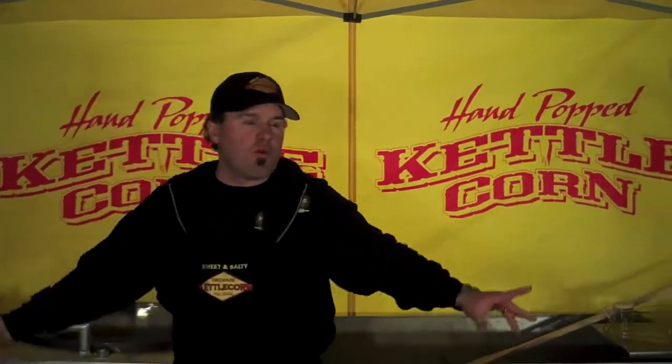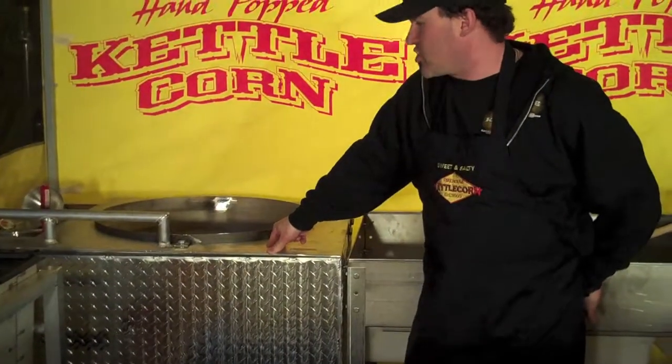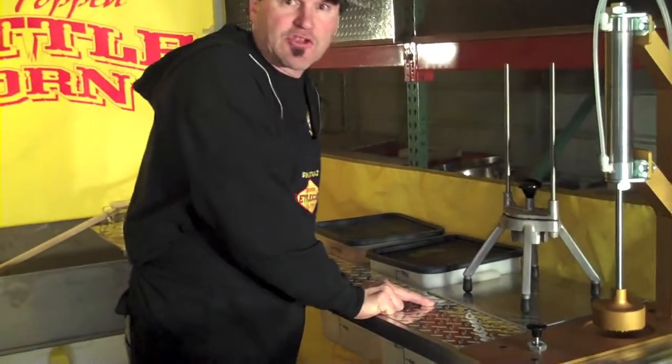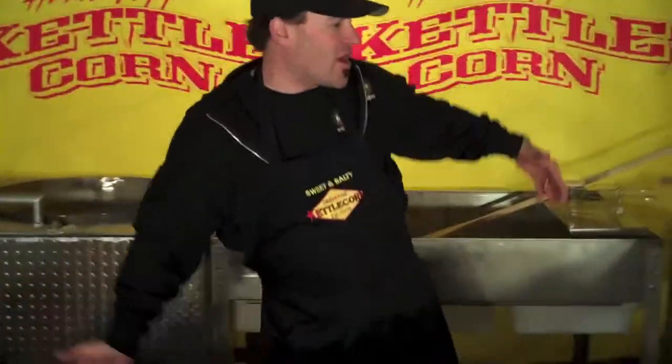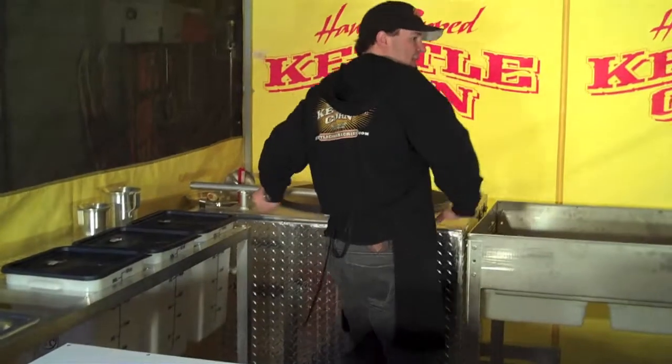I want you to notice something. We've got two major money makers in this stand. We've got our Kettle Corn Master Series machine — this machine can produce up to 300 bags an hour. That's huge. Number two, we've got our Lemon Shaker machine, which produces a tremendous amount of lemonades. You get those two combinations in this 10 by 10 booth. There's plenty of room — get a guy working at the front counter, a guy back here doing the kettle corn, another person popping. Plenty of room for four people in the booth. Big time money maker.